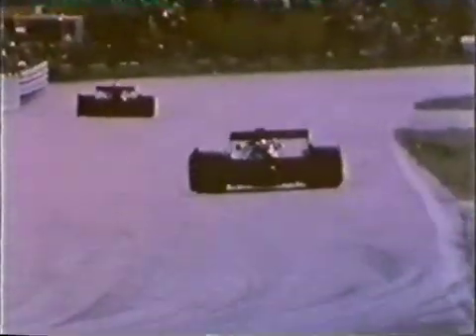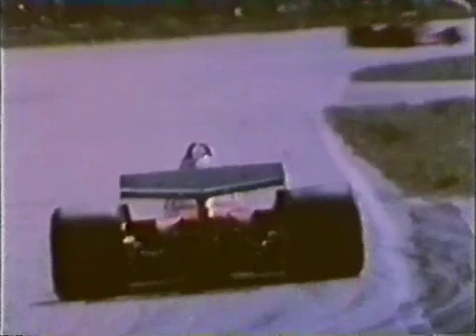Later, this crafty British idea stormed to victory. Although it looked conventional, it had a fan inside it to suck air out from underneath the car, creating mechanical downforce like a vacuum cleaner. It worked too well and was quickly banned.